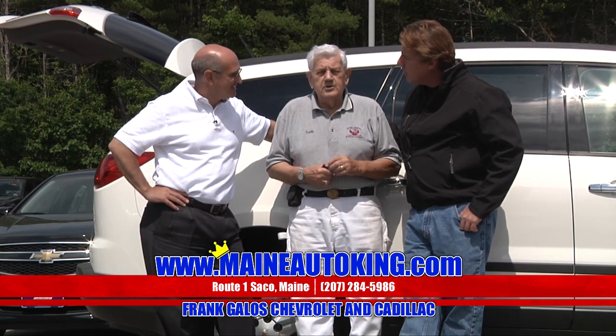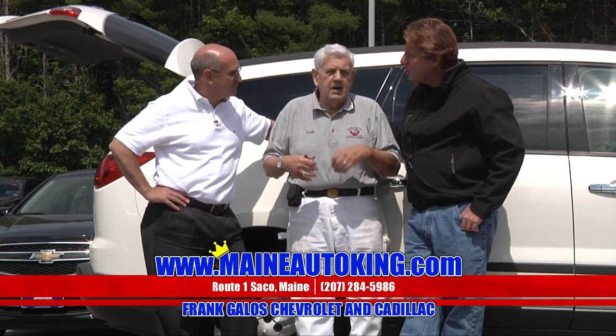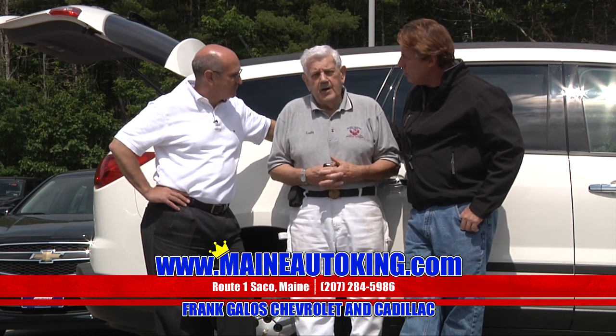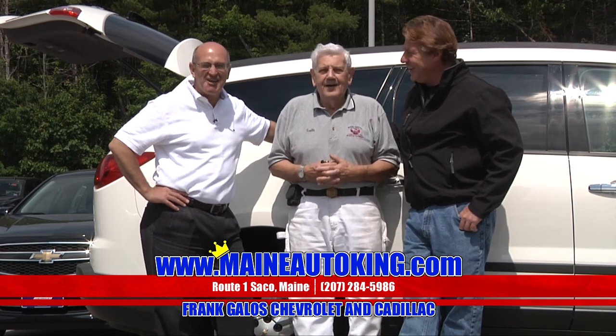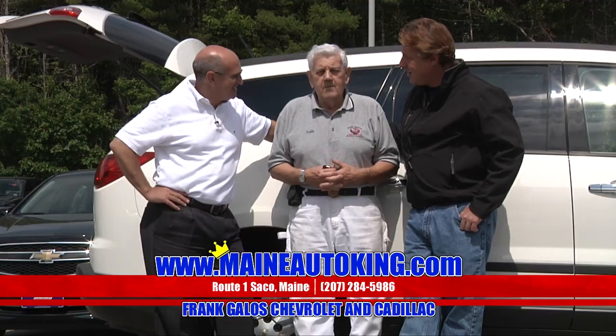What time's the game? The gates are open at 8 in the morning, but the game starts at 4. We have a lot of stuff going on — punt, pass and kick, all kinds of games for the kids and adults out there. Come on down.